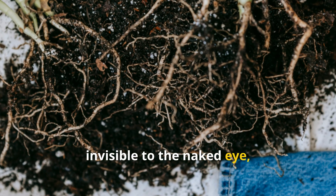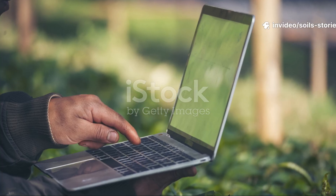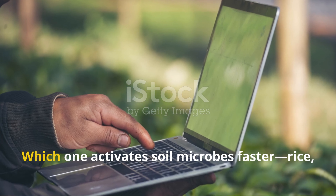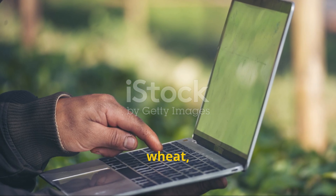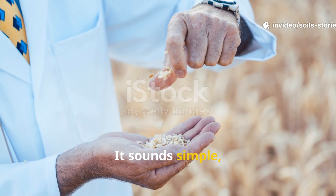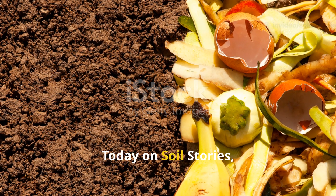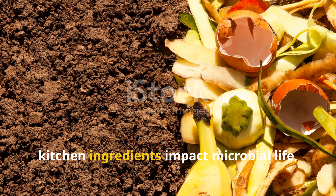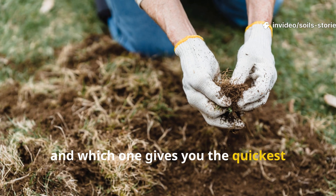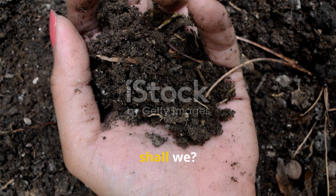They're microscopic, invisible to the naked eye, but gardeners can feel the difference when they're awake and active. Now here's the big question many gardeners keep asking me in the comments: which one activates soil microbes faster — rice, wheat, or flour? It sounds simple, but there's a beautiful science and a bit of gardening magic behind the answer. Today on Soil Stories, we're digging deep into how these simple kitchen ingredients impact microbial life, how each one behaves in the soil, and which one gives you the quickest microbial wake-up call. Let's get our hands dirty, shall we?